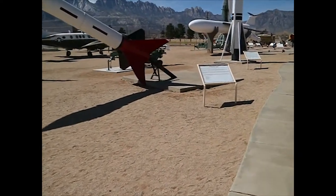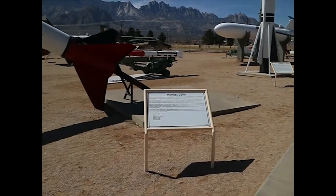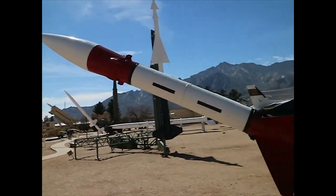Honest John — I think it's a Frog, free rocket over ground. Not really guided. One of the first nuclear weapons in support of the troops.